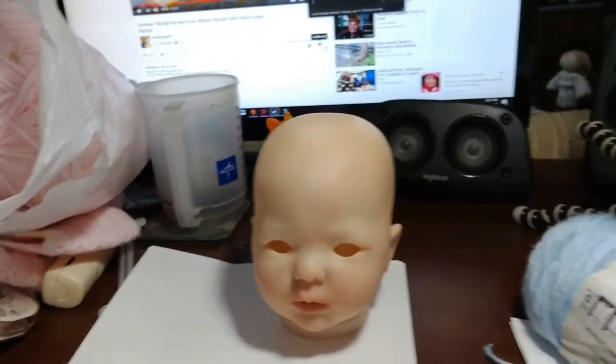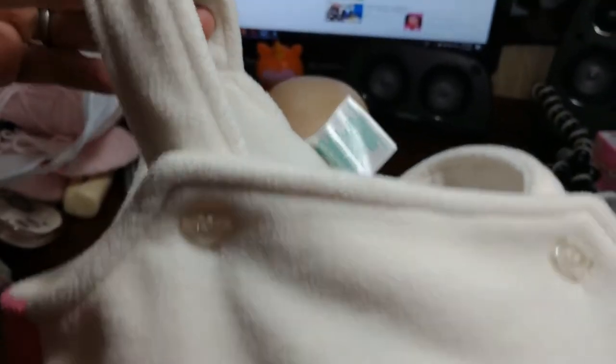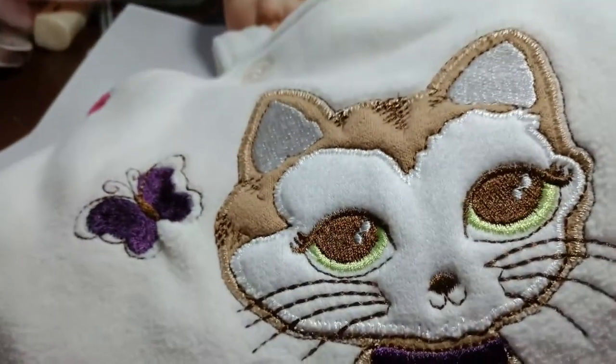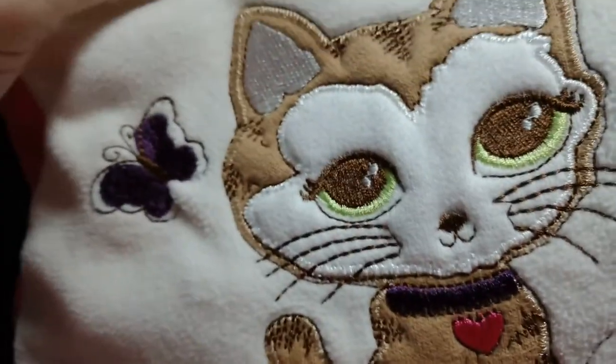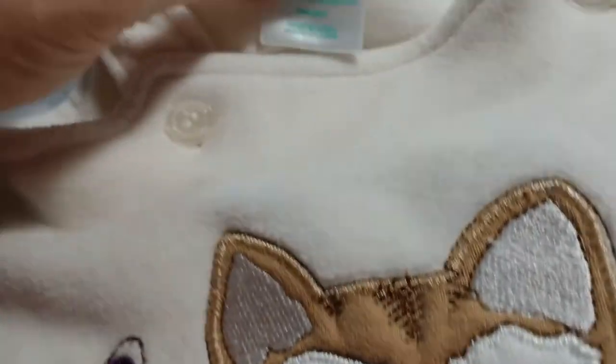This is just adorable. It's like a little bag with a kitty on it — it has this cute little kitty and butterfly on it. It's got a little pocket. It's from Okidoki.